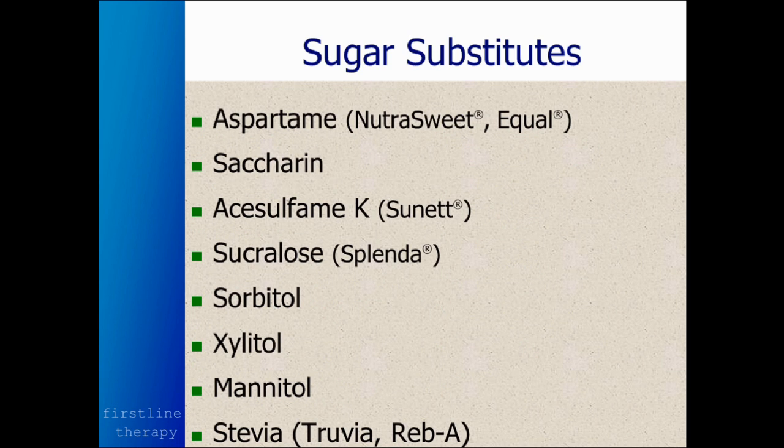Now, here are some sugar substitutes: aspartame, saccharin, and acesulfame-K are all converted into pesticide and herbicide compounds in the body — they're neurotoxic. Sucralose is an artificial sweetener made from sugar, but they chlorinate it. There's no chlorinated compound of any type that's good for you, though they haven't found specific harmful effects with sucralose yet.